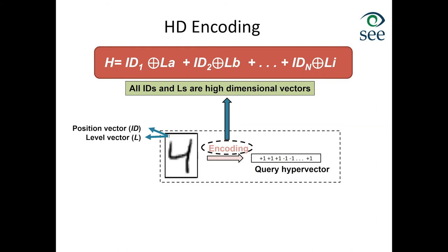The key characteristics are: we use long vectors — 10,000 bits is typical — we use very simple operations that are easy to accelerate in hardware, and these operations are bitwise independent, making it very easy to achieve high parallelism.